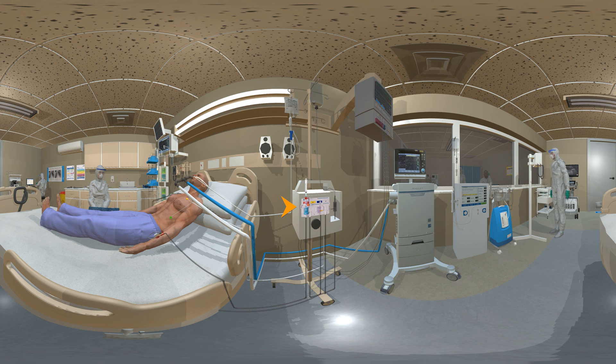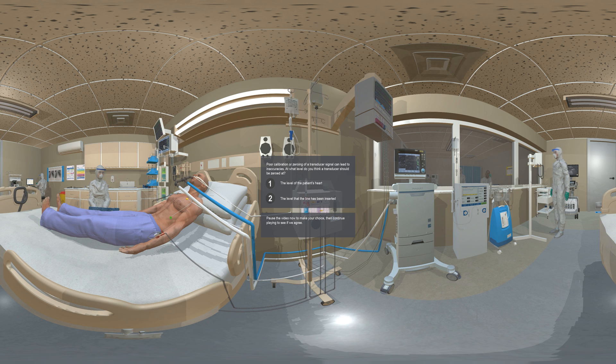A transducer converts one form of energy to another. For most ICU monitors, this involves converting the pressure in a vessel into an electrical signal which is displayed on a monitor as a waveform that instantly reflects changes in pressure in the vessel. Poor calibration or zeroing of a transducer signal can lead to inaccuracies. At what level should a transducer be zeroed? A transducer is zeroed at the level of the heart.